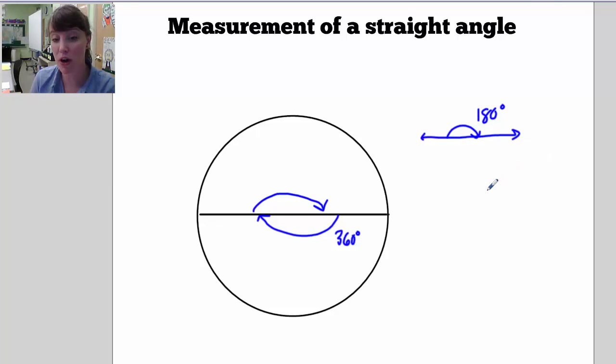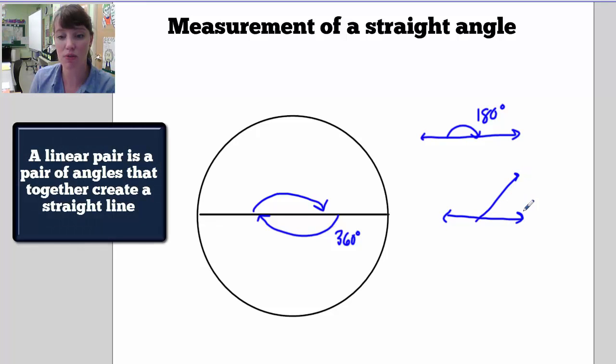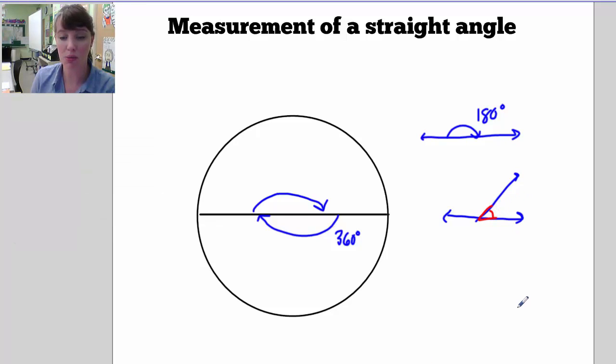This is going to prove very important to us later on because it's going to make it easy to find a missing angle. If I have what's called a linear pair — a pair of angles that cuts a straight line in two — and I know that one angle is 40 degrees, then the other one is 140 degrees, because together they make up the whole line. I know that the whole line is 180 degrees, so each one must add up to 180. A straight line has 180 degrees and is also called a straight angle.